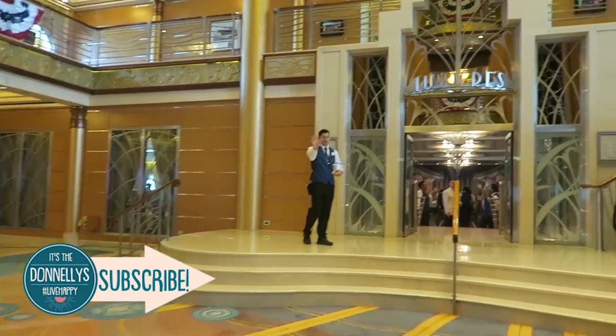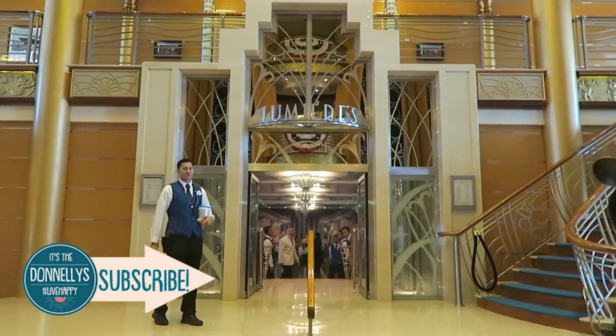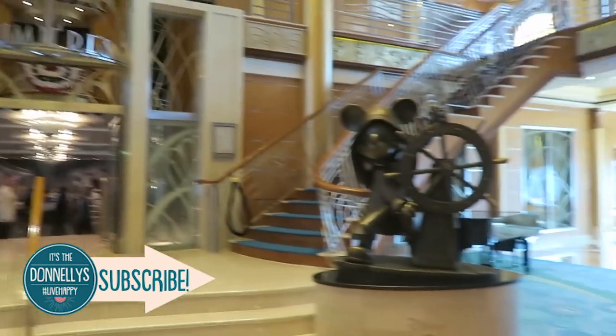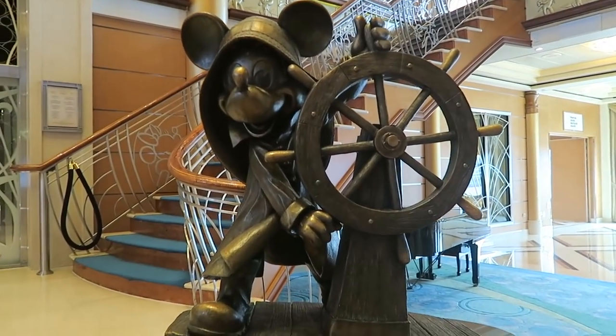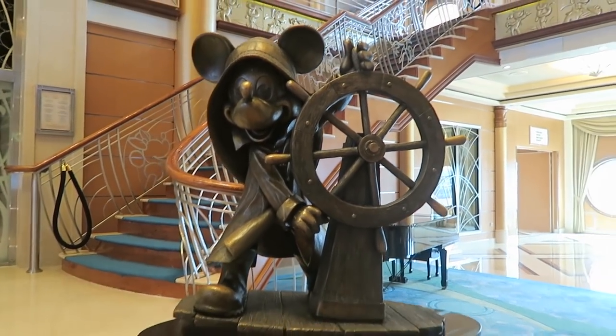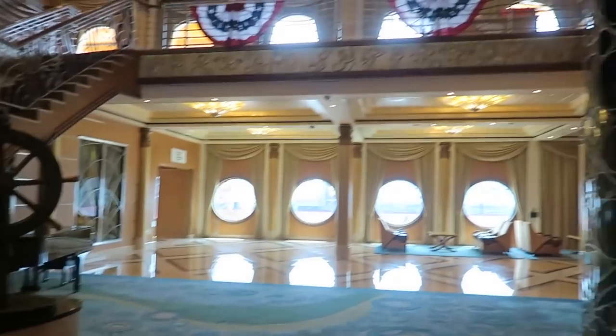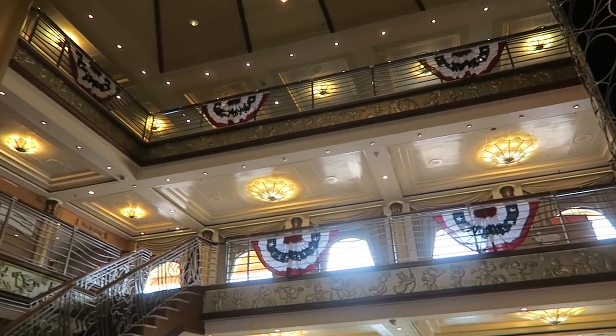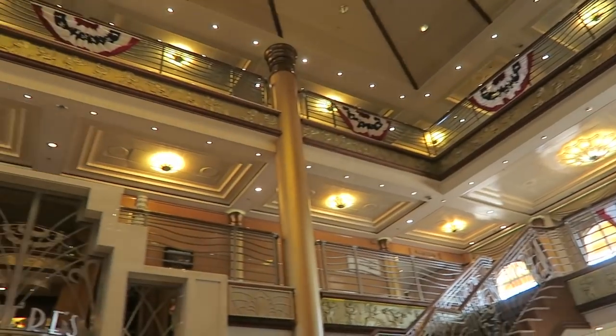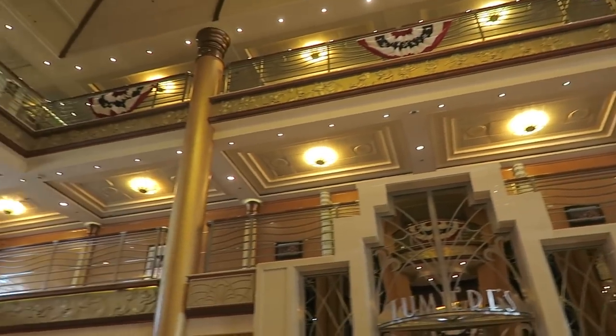Right now it looks like they're having lunch at Lumière's. And there's the Mickey statue — there's a different statue in the lobby of every one of the Disney ships. Look at how beautiful this atrium lobby is. Today is Independence Day for the United States, the 4th of July, so the bunting is decorating the lobby.